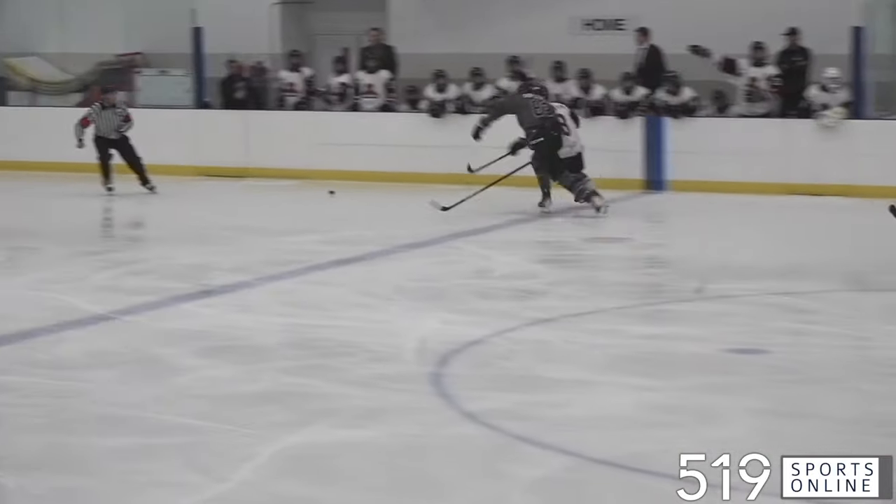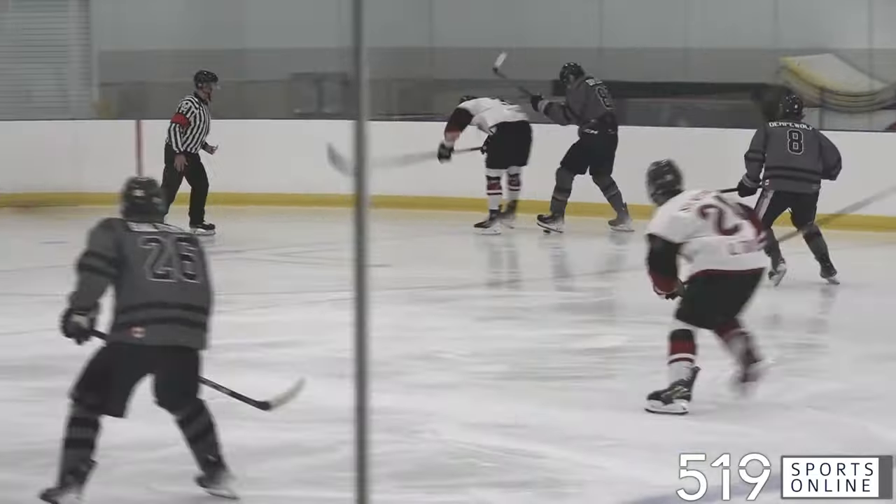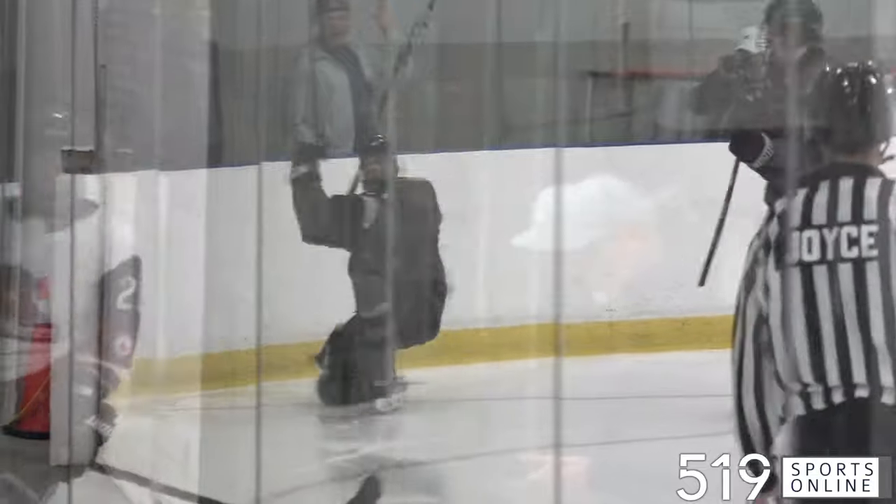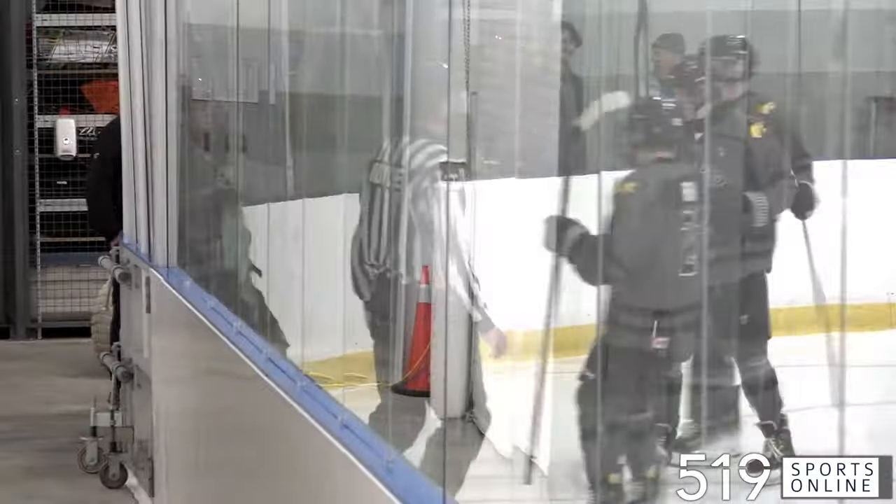Opening period and the Corvairs strike first. Nathan DuPlessis lets it go, the rebound is there, and Noah Balzer scores — that's his first goal of the season. Balzer makes it 1-0 Caledonia.